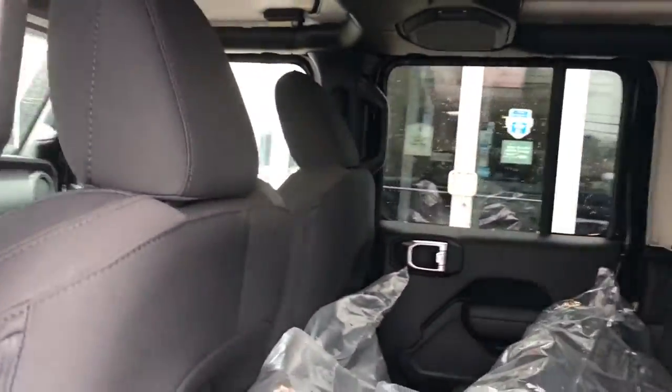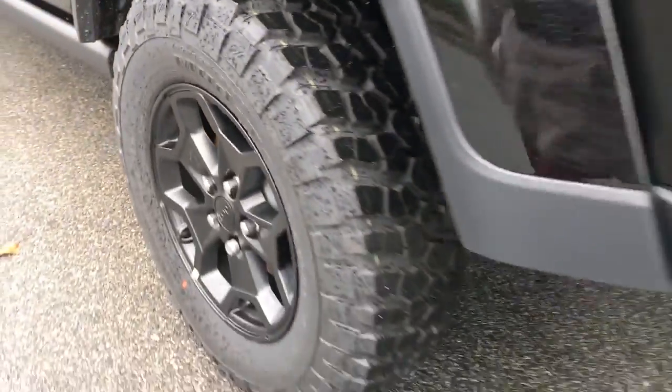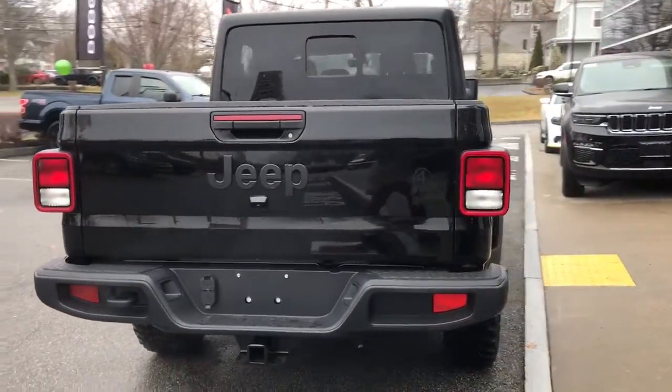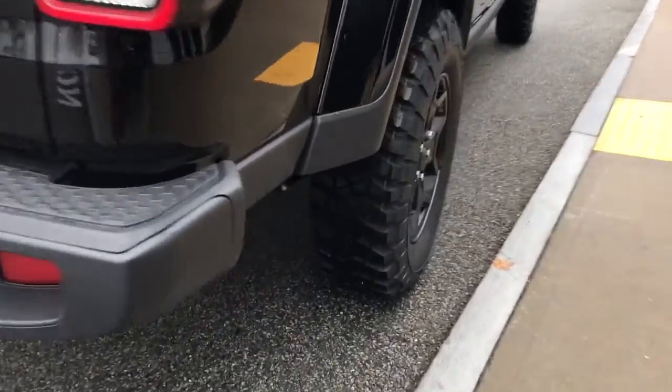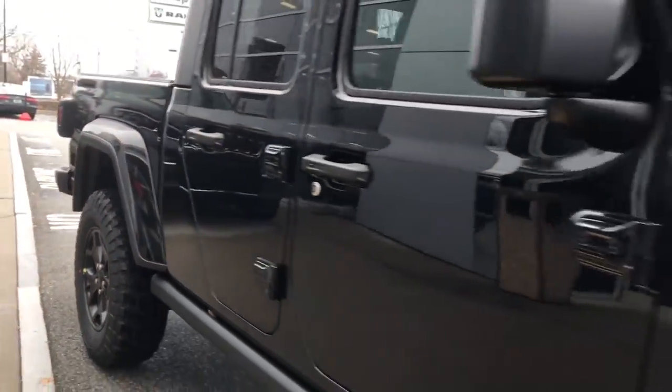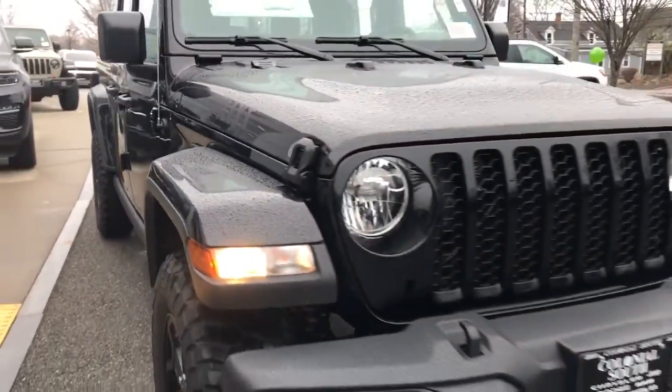These are just some of the great options this vehicle comes with: keyless entry, heated driver's seat, keyless start, fog lamps, iPod and MP3 input, bed liner, backup camera, heated mirrors, satellite radio, and a V6 cylinder engine.